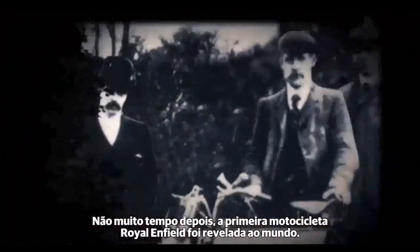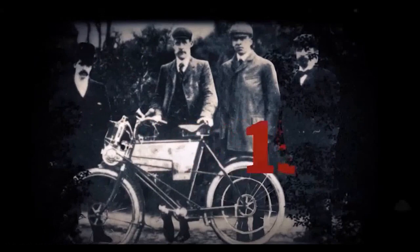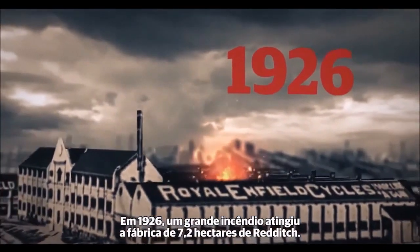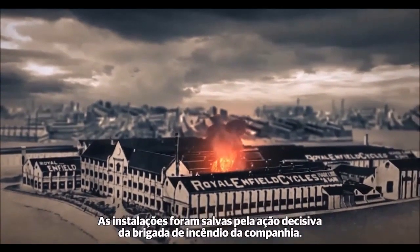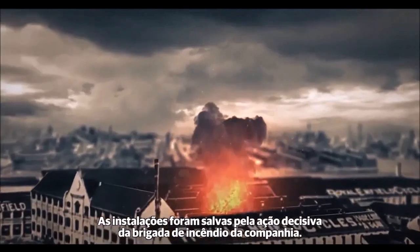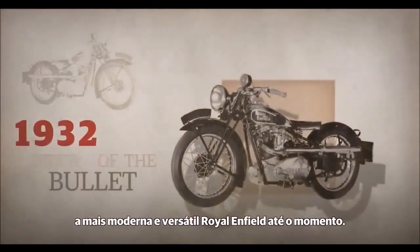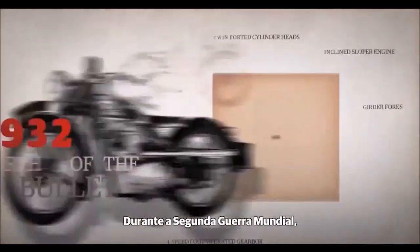Not long after, the first Royal Enfield motorcycle was unveiled to the world. In 1926, a major fire broke out at the 18-acre Redditch factory, the plant being saved only by the decisive action of the company's in-house fire brigade. Production continued, and soon after, in 1932, the company gave birth to the iconic Bullet — a versatile Royal Enfield of its time.